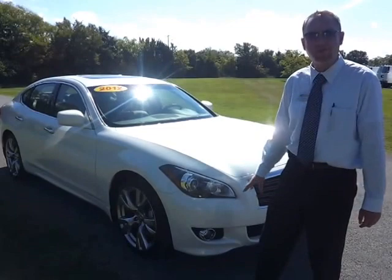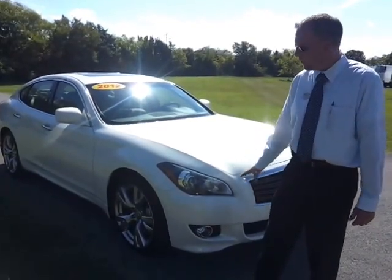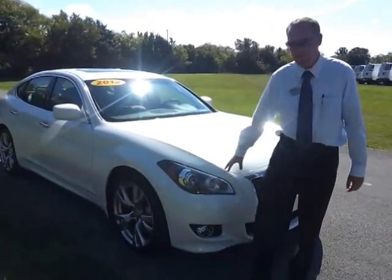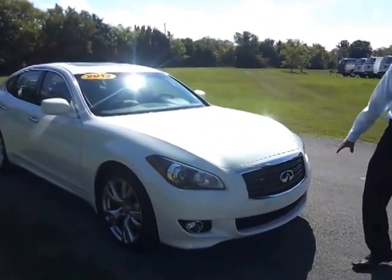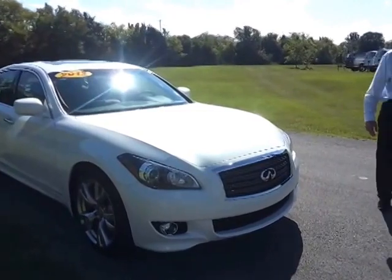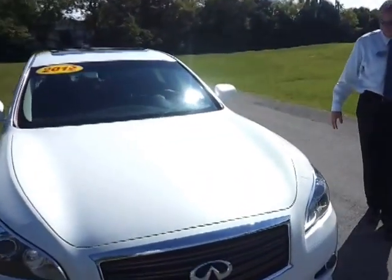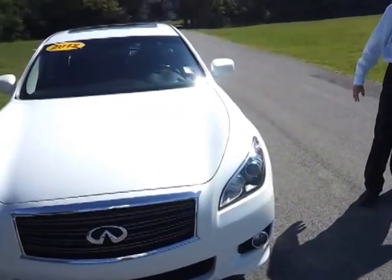It's a one owner — this was bought and entered at the Infiniti of Cool Springs store and traded in this past weekend. Beautiful pearl white pearlescent paint, very gorgeous surrounding the front end. Under the hood is the 3.7 V6, and it's got 20-inch wheels on it.